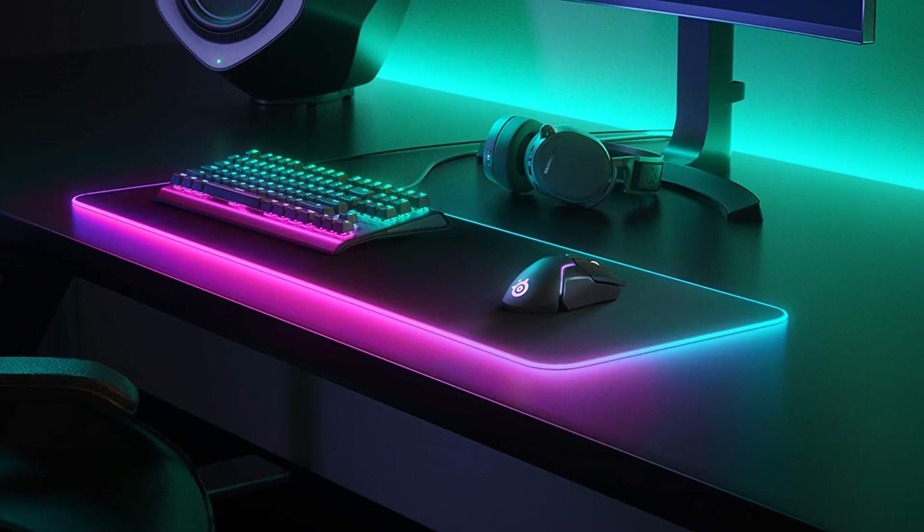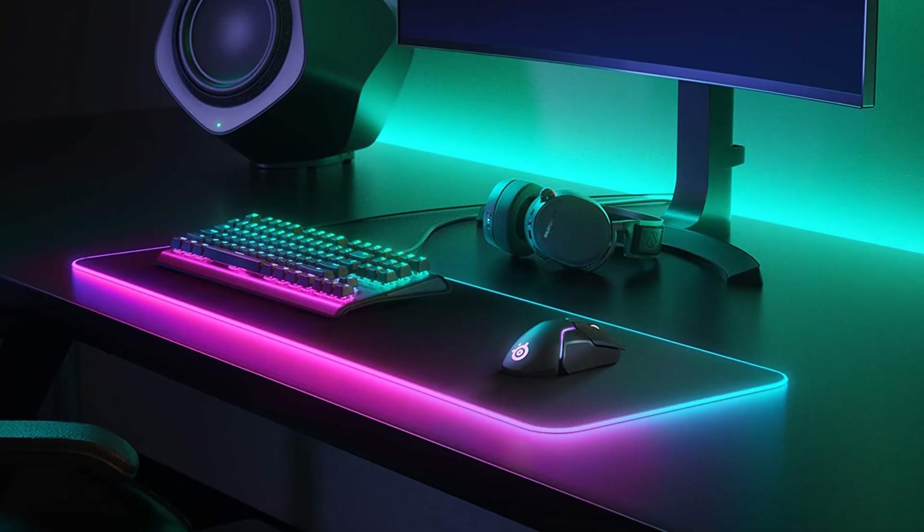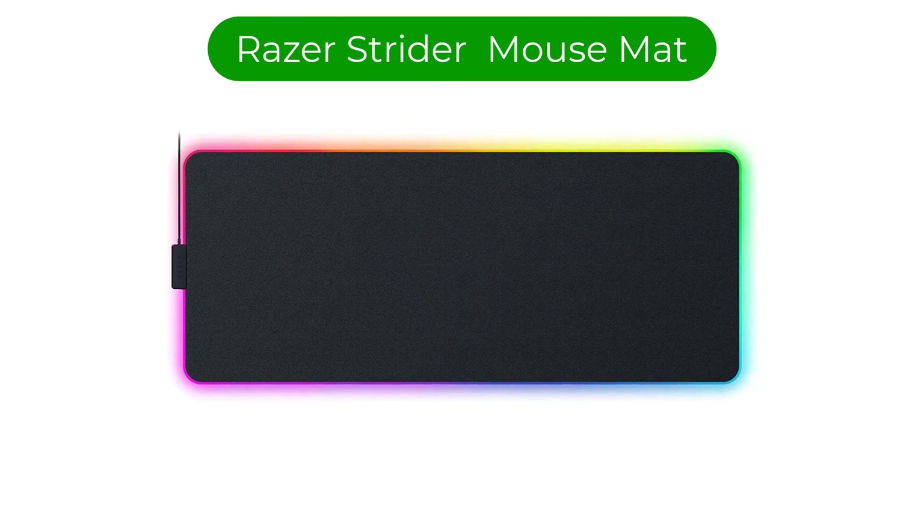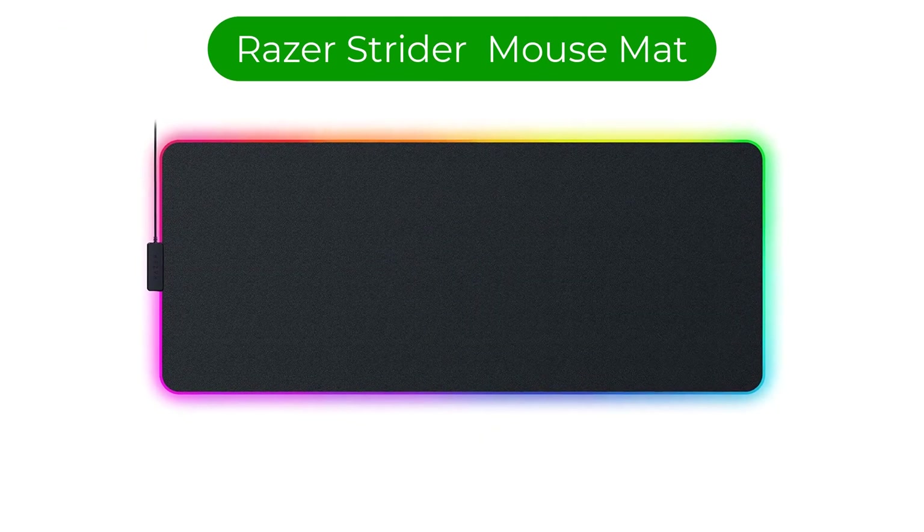If you want something that extends across a larger surface, the 3XL may fit the bill — it's a whopping 48 by 24 inches and can encompass most desk surfaces. Availability for the mouse pad is pretty limited these days, so the price for a new one might not be as low as it used to be. Number 3. Our third best pick is the Razer Strider Chroma Hybrid Gaming Mouse Mat.